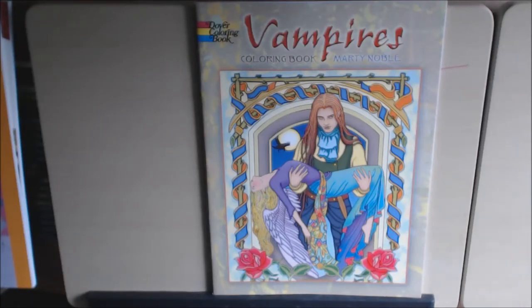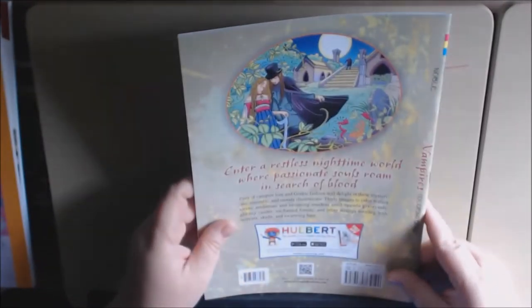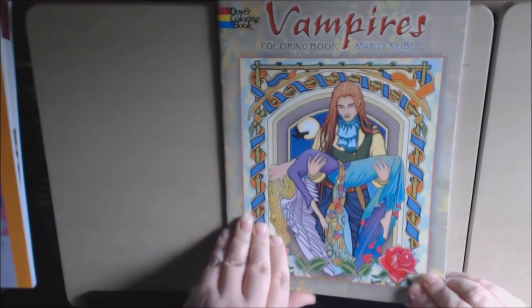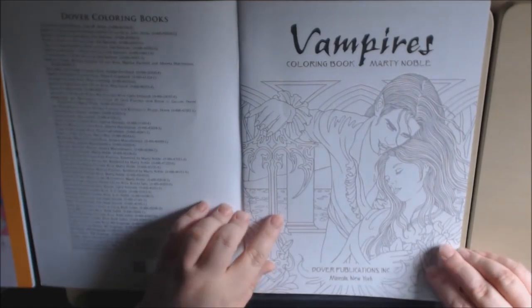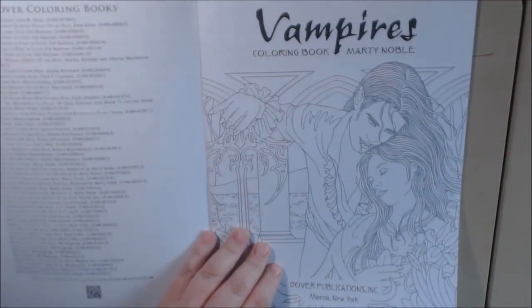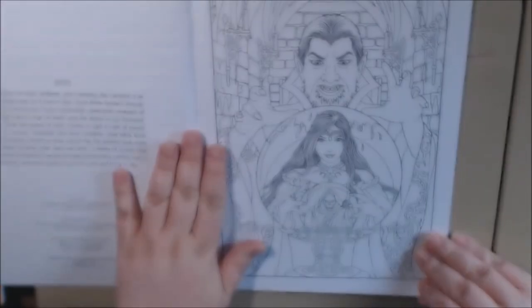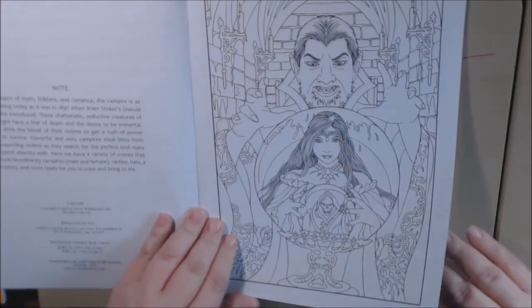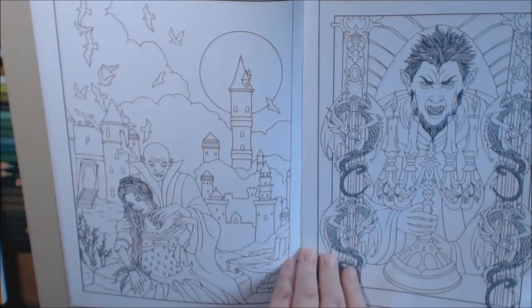Here's a new book from Dover called Vampires, by Marty Noble. It is 30 pages of vampire lore and gothic fashion. This one shows you all the other Dover pictures they have, and again this is one of those very light gray coloring books. Let's just flip through — double-sided, non-perforated, pretty decent quality paper.